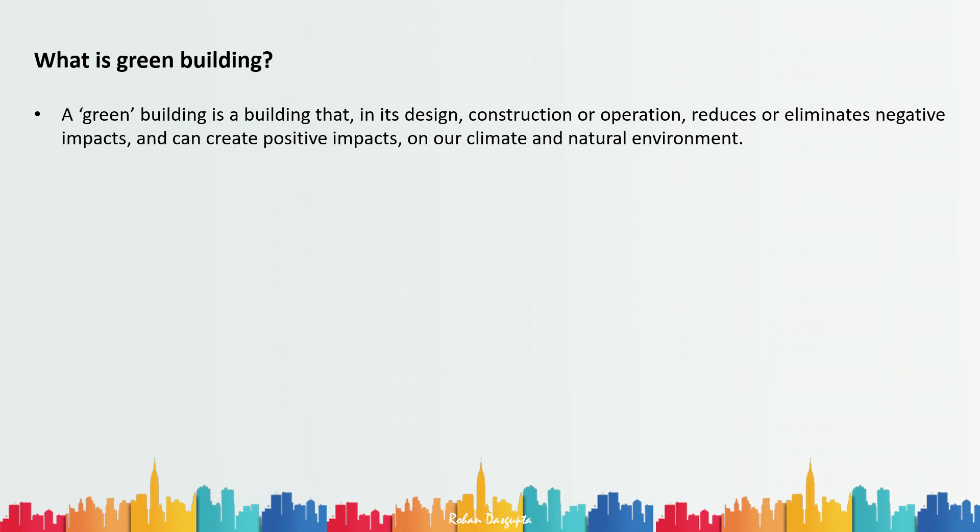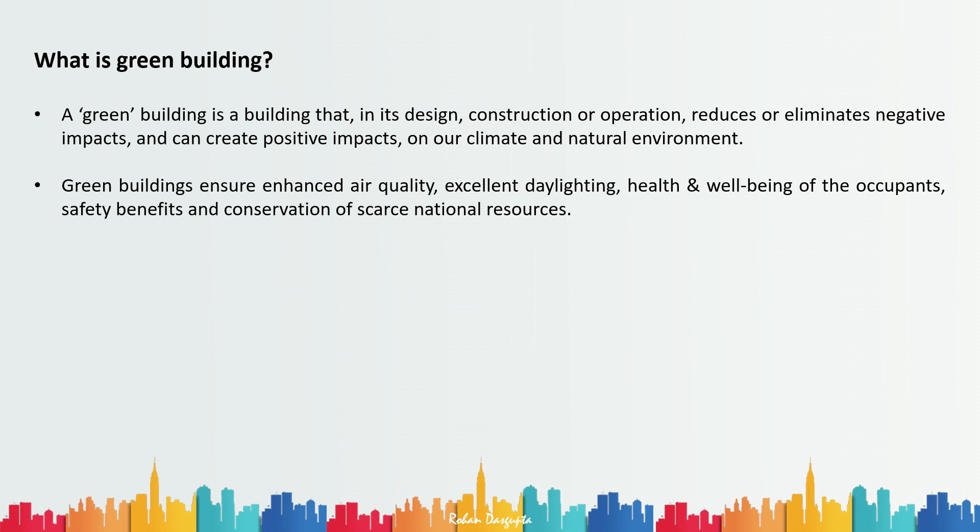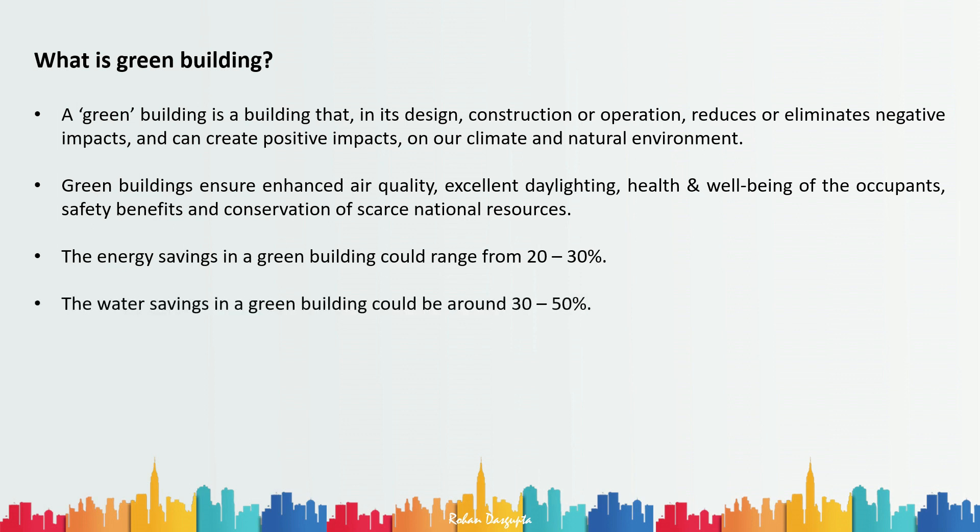There are certain benefits of green buildings which are tangible and certain things which are intangible. A green building ensures enhanced air quality, excellent daylighting, health and well-being of the occupants, safety benefits, and conservation of scarce natural resources. On the tangible side, according to the Indian Green Building Council, energy savings in a green building could range from 20 to 30 percent, and water savings could range from 30 to 50 percent.